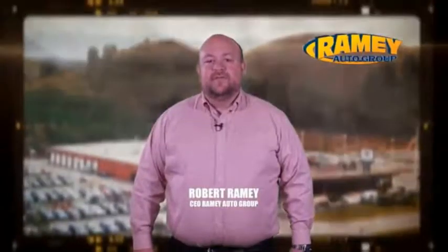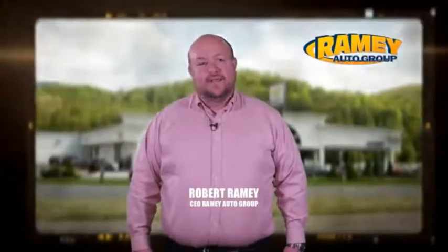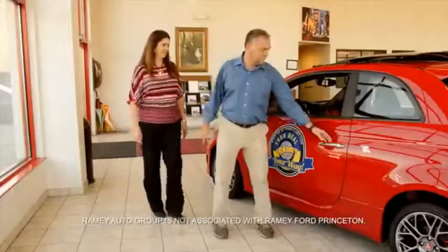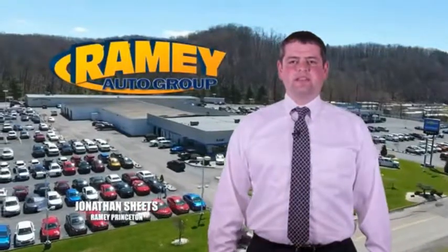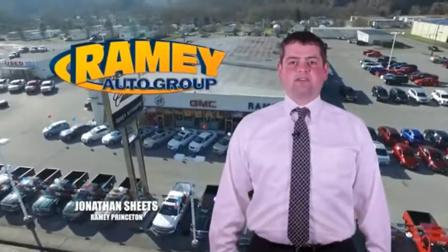Since 1955, the Ramey family of dealerships has created a tradition of honest dealing and great customer service. With every car deal, we gain a family member, and we work hard to keep our work and our customers for generations. From your first car to your retirement, the Ramey family will make sure you're treated fair and taken care of throughout life's journey. Visit our stores in Ramey Row on Princeton, Tazewell, and Richlands, where you can shop 10 different franchises and over 1,000 pre-owned.